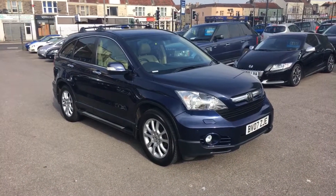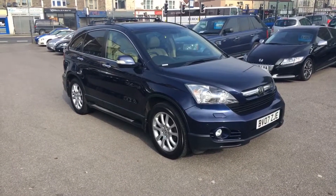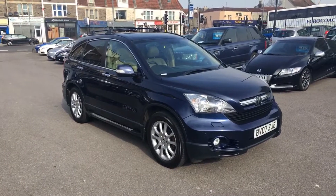This is a video for a Honda CR-V 2.0L EX. The car is registered BV07ZJE.